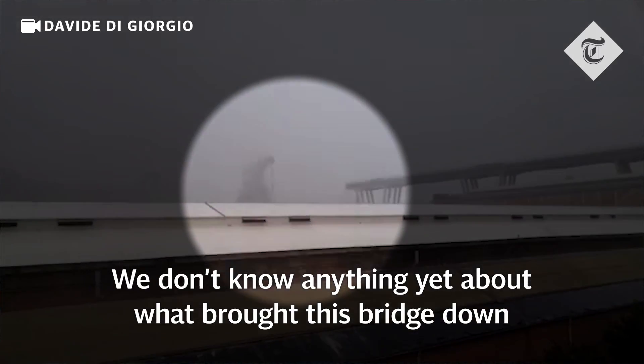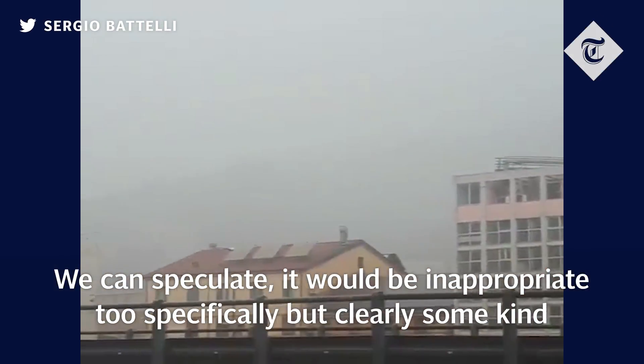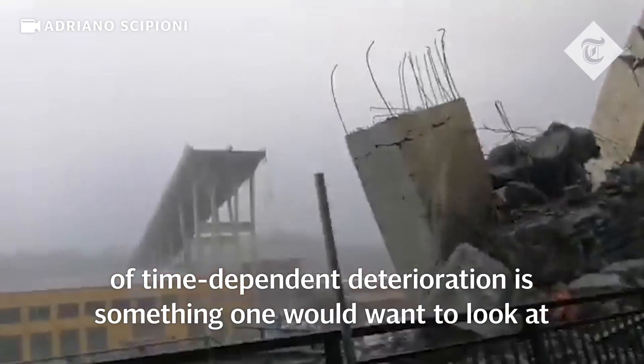We don't know yet anything about what brought this bridge down. We must be very careful about that. We can speculate, but it would be inappropriate to speculate too specifically. But clearly some kind of time-dependent deterioration is something one would want to look at.